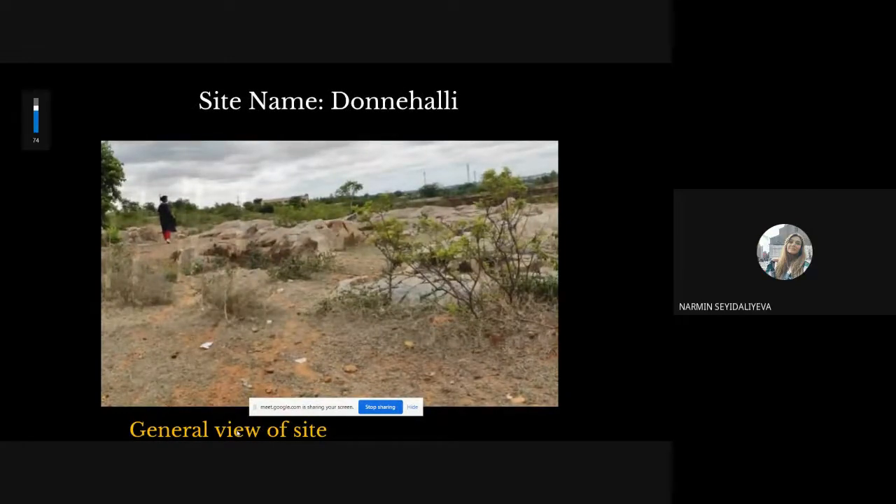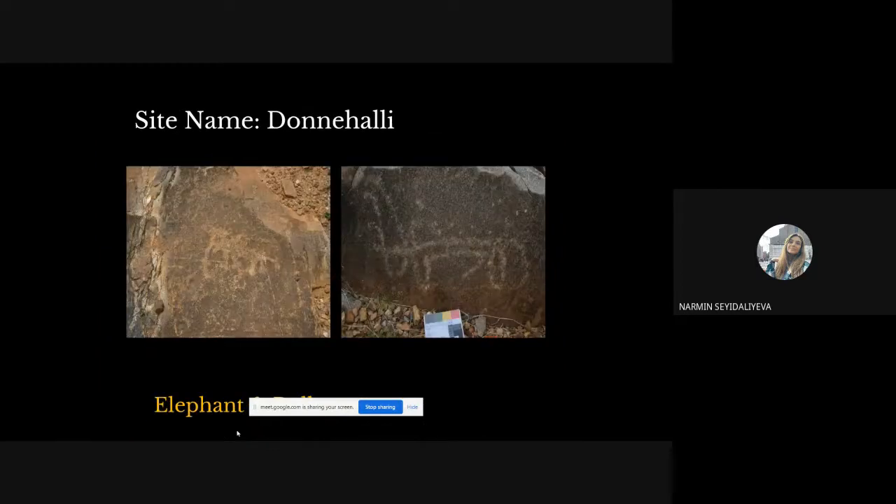Donahali is located 10 kilometers on the eastern side of Jagalur, situated one kilometer on the western side of the locality and very close to the Donahali government high school, set in agricultural land. Found here on granitoid boulders are a bull, an elephant, and geometric designs similar to other rock art sites in the region.